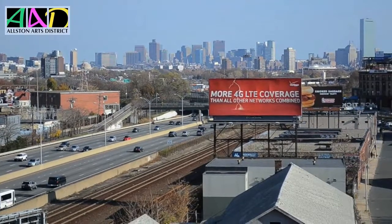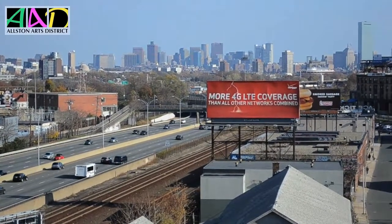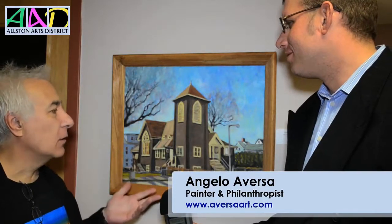Here we are with one of my favorite neighborhood artists, Angelo Aversa. Angelo, tell us a little bit about this painting. This was actually the first in a series of paintings that I did that year in Alston, Brighton from Oak Square to Packard's Corner. I started with this because it was local, it was convenient, it was close by — I could walk to the location to paint. And it got me back and re-acclimated to painting outdoors, which is plein air painting, the French term for painting outside. This is actually one of my favorites because I actually know where this is and I pass this a lot, so that's why I love it so much.